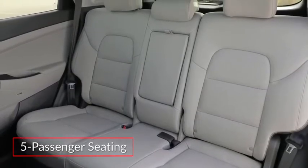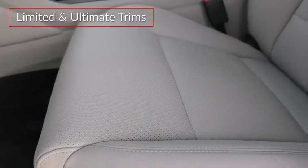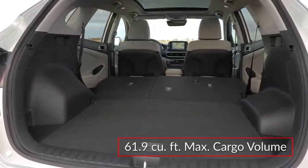The spacious five-passenger cabin of the Tucson is upgraded with leather seating surfaces in the Limited and Ultimate trims. Cargo volume tops out at nearly 62 cubic feet with the rear seat folded.